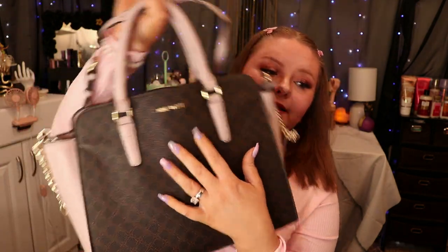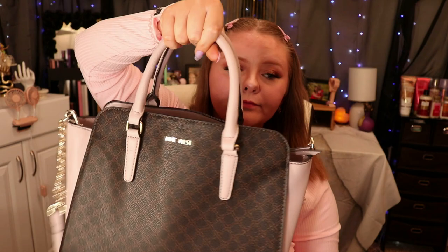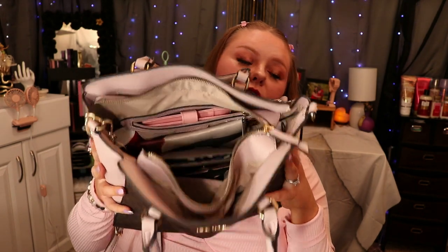The bag is by Nine West and I got it from TJ Maxx. You can either carry it by hand or use the adjustable strap, though it's not removable. It did come with a little keychain billfold, but I'm not using it.